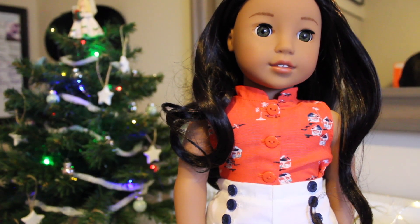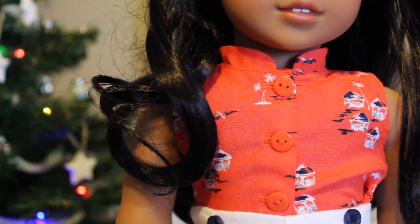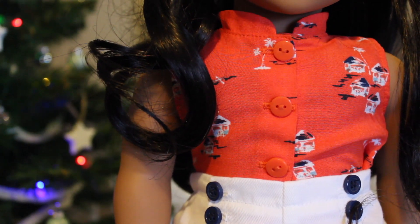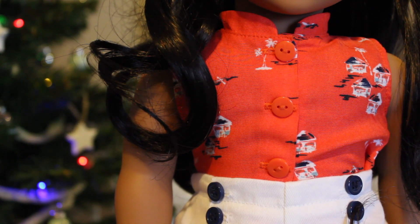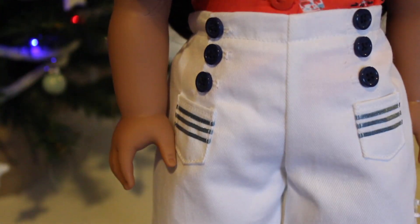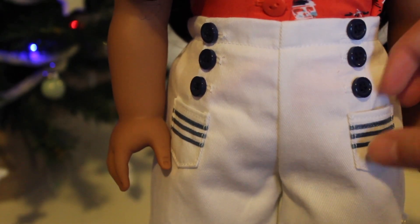Let me zoom in. I love her outfit — it is so 1940s. I love the collar and the fabric and the color — so cute. And they're real buttons that work. I love the high-waisted shorts with the three buttons and the pockets — and they're real pockets! And her sandals are adorable too.